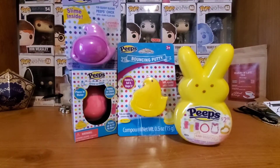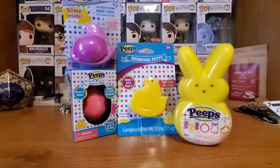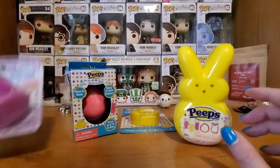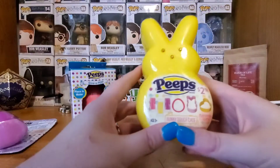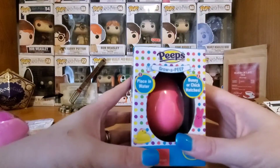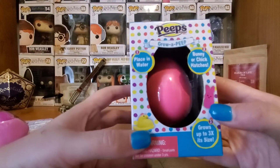Today, since I like Peeps and hopefully you do too, we're going to look at some Easter toys I found at Walmart that are Peeps related. These are things you could put in an Easter basket or get as a special treat for a friend. Usually that's when Peeps are around. I found some slime — some Peeps slime — and some Peeps putty, so we'll see how the bouncing putty and the slime are different. Then I found bunny dough, which is like Play-Doh and comes in a really cool case. And finally I got a grow-a-Peep, which you place in water.